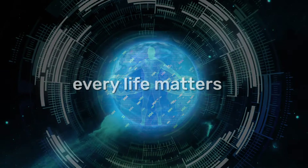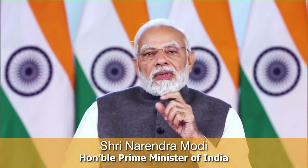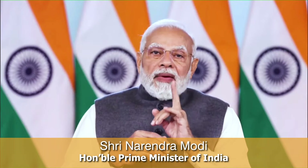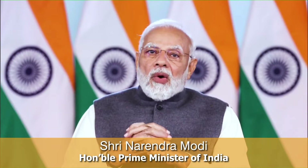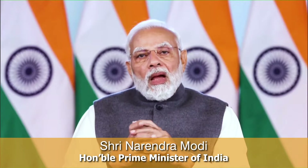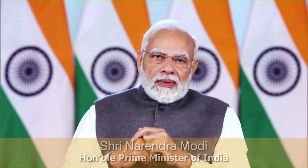Every life matters. During the COVID pandemic, India's Vaccine Maitri Initiative supplied made-in-India vaccines to over a hundred nations. I would now like to announce a new Arogya Maitri project. Under this project, India will provide essential medical supplies to any developing country affected by natural disasters or humanitarian crisis.